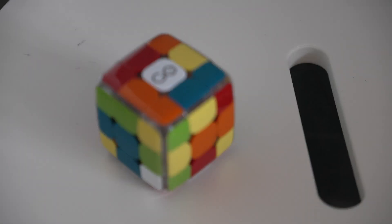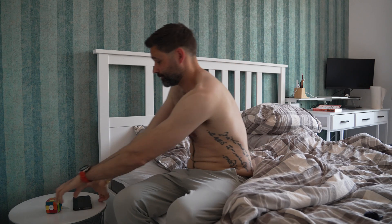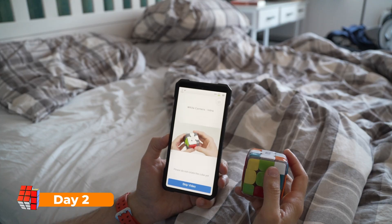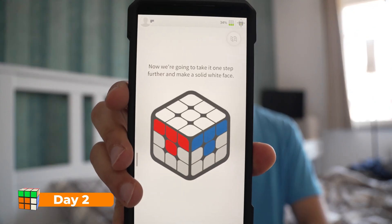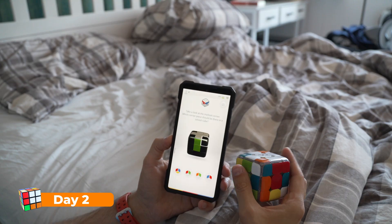Woke up, stared down the Cube — it stared back. I wasn't losing today. Today's lesson: the first full sides. The app corrects you mid-solve; it's a very polite but persistent drill sergeant.